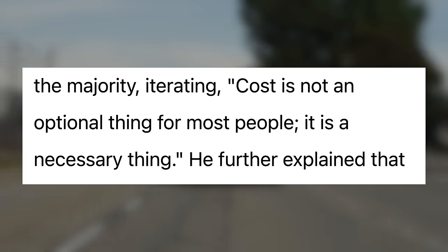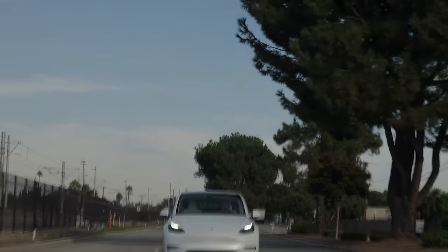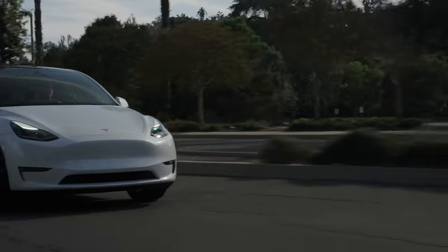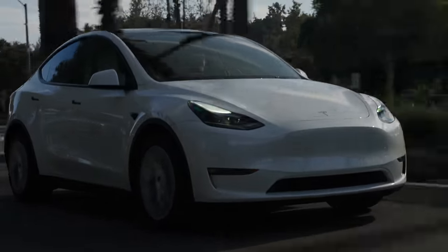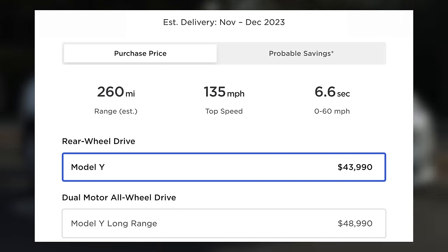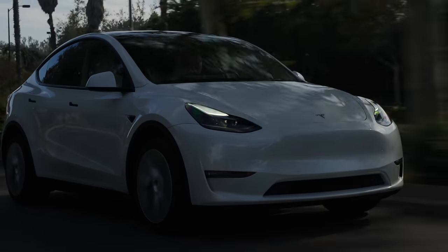Elon noted that cost is not an optional thing for most people — it is a necessary thing. Tesla is working on breaking out of the investor and passionate tech crowd who is willing to pay up for an EV, and needs to break into the general public. Right now that's pretty tough, since most people are buying with loans and seeing the same effective cost for an EV as in recent years. While the Model Y has become the best selling car globally, a Model Y may start at $43,990 from Tesla, but out the door with taxes, fees, and financing, those things can add up quite a bit. Hopefully we'll see interest rates ease in the coming months so that Tesla's price drops truly lower buyers' monthly payments.